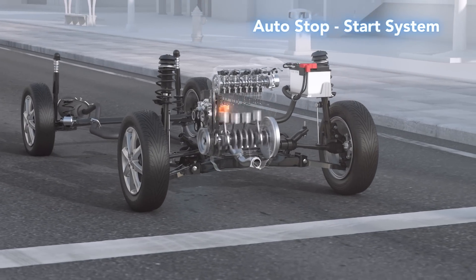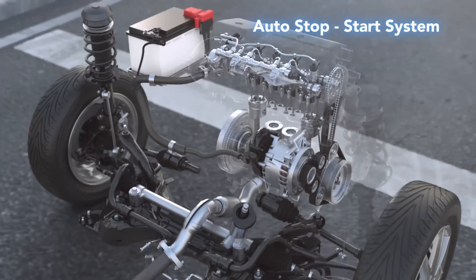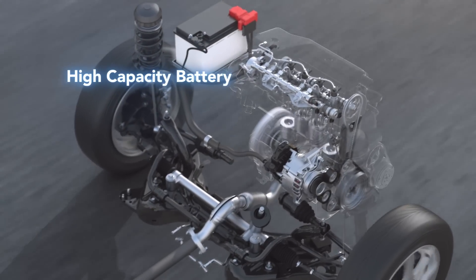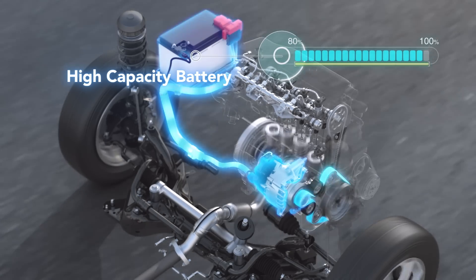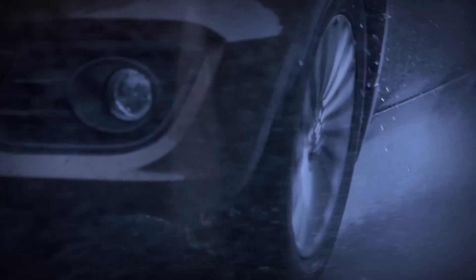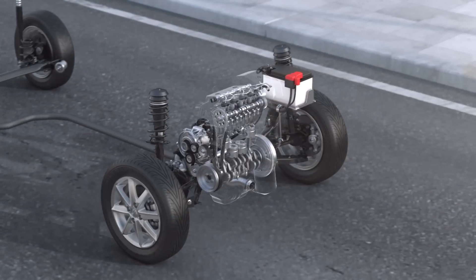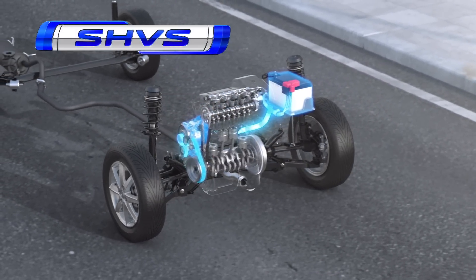The engine auto stop and start system automatically stops the engine to prevent unnecessary fuel consumption when the vehicle is stopped. The ISG's motor function is used to restart the engine, and its belt drive makes the restart quiet and smooth. A high-capacity battery is installed to store the large amount of electricity required for engine assist. Deceleration energy is used to generate electricity, and the stored electricity drives the motor, assisting the engine during acceleration and reducing fuel consumption through efficient energy management.